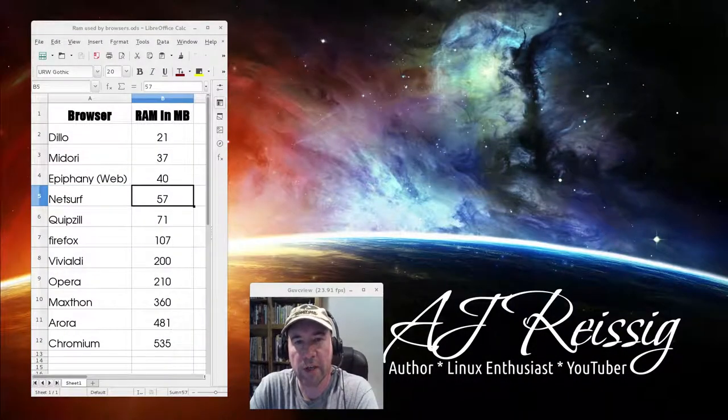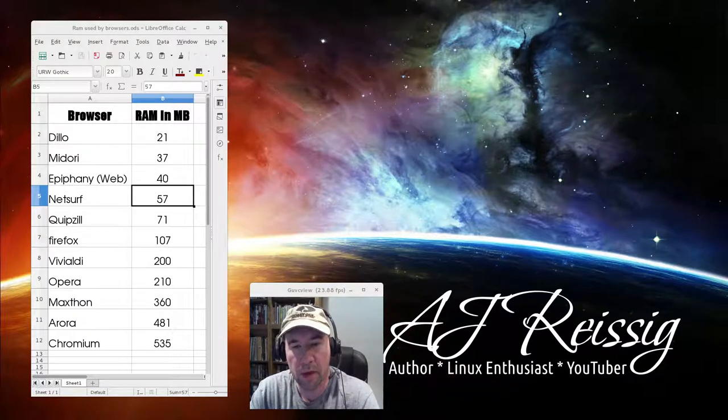Hello everybody, AJ Rizek here. Today we're going to look at a couple of lightweight web browsers. What brought this on was looking at different things with older laptops — making them usable — and one of the things you'll run into is limited amounts of RAM. I'm playing around with a laptop that only has two gigs of RAM, and I want to see what I can do with that limited amount with today's software.